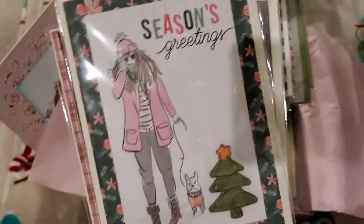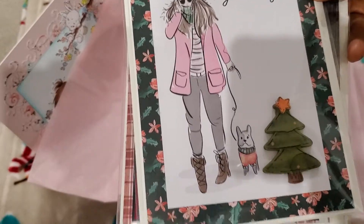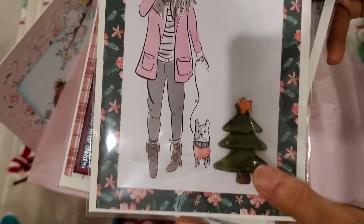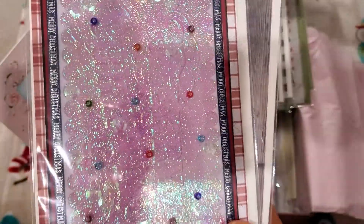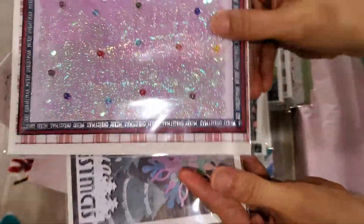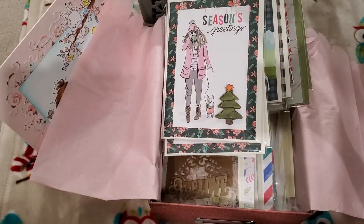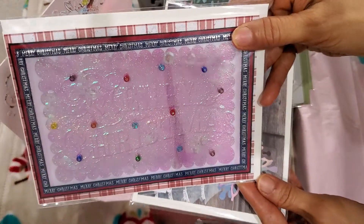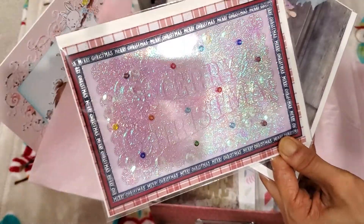And then this has the stocking, and she thought that this would be really nice for a teenager — Season's Greetings. And she has a Christmas tree wood veneer — so cute. And then this I thought was really pretty — she used an embossing folder and it basically says Merry Christmas in very shiny glittery paper. And then she put these beaded accents on here.